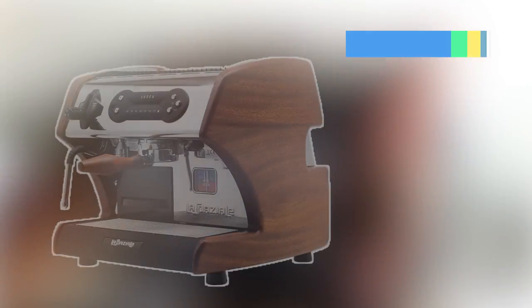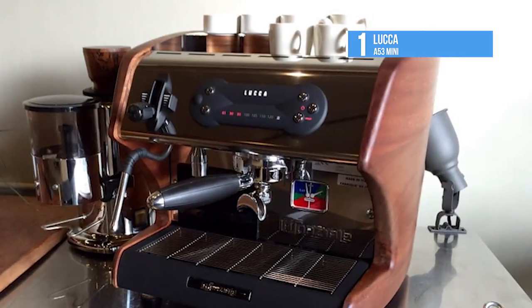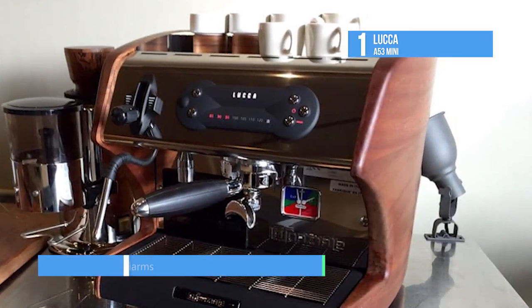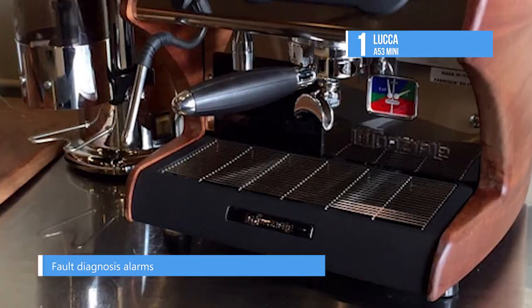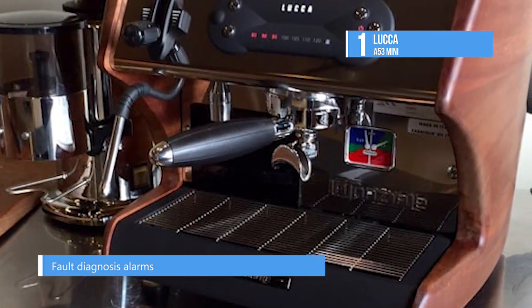And the top product on our list, number 1 is the Luka A53 Mini. Designed and built specifically for Clive by La Spaziale, the Luka A53 Mini is an elegant and distinctive dual boiler espresso machine that uses a water tank.